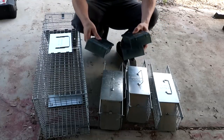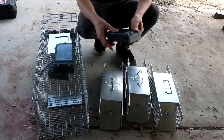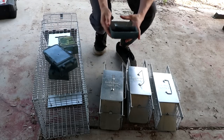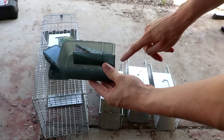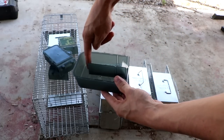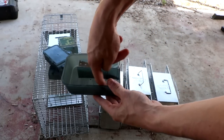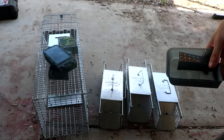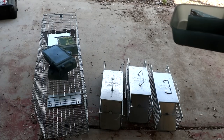These are live catch mouse traps. I've never used these before, so I don't know if it's really going to work, but the concept is pretty simple. The mouse smells the food, they enter here, they go inside, and now they're locked inside so they can't go anywhere. We're going to catch them in these and then go release them into the wild, where they're going to be killed by a larger predator.